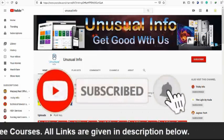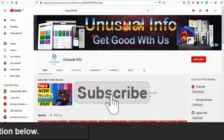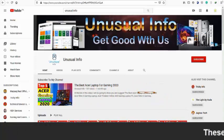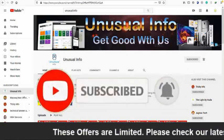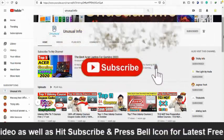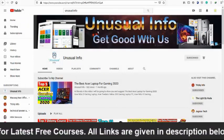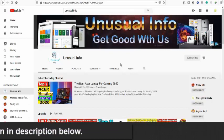That's all for now. Be sure to check the link in the description below and enroll in these courses to get your desired Udemy certificate free of cost, so you can start learning and earning professionally. Make sure to hit the subscribe button and press the bell icon to get notifications of the latest free courses, as we update free courses on a daily basis. If you watched this video late, please visit our YouTube channel Unusual Info and check the latest video to get free courses. Hope you all have a great day — see you soon!